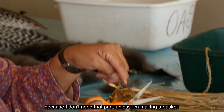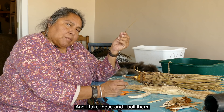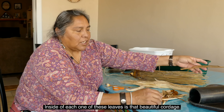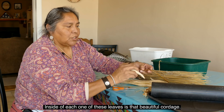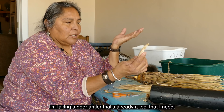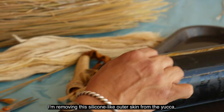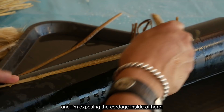I want to remove the flat base because I don't need that part unless I'm making a basket. I call taking the tips off 'disarming it.' I take these and boil them, and once boiled, they become very pliable. Inside each one of these leaves is beautiful cordage. I'm using a PVC cylinder and tray that holds water, and a deer antler as my tool — it's round and smooth and won't tear my cordage. I'm removing this silicone-like outer skin from the yucca and exposing the cordage inside.